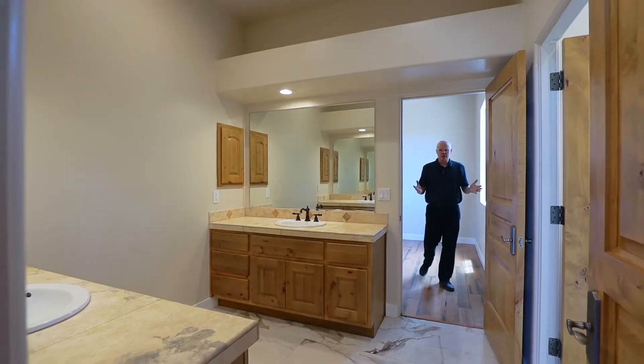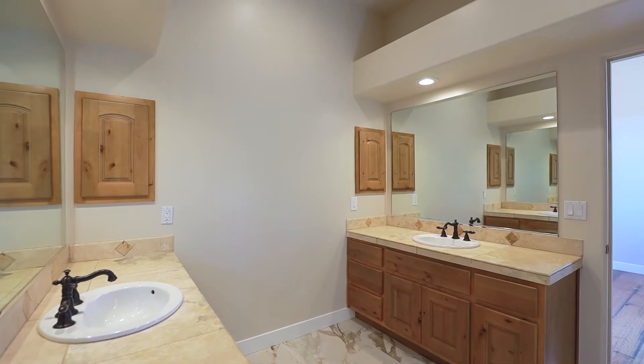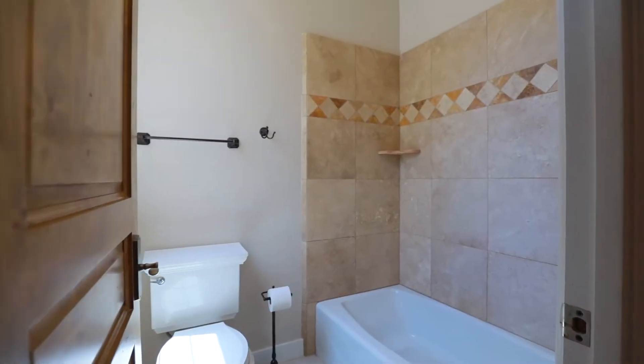I absolutely love this feature of the house. Two of the bedrooms have a Jack and Jill setup where they share a bathroom in between the two, which is perfect.